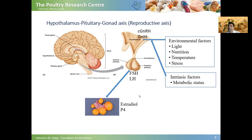Several factors can affect the activation of the HPG axis. Some of them are environmental factors — for example, light, nutrition, temperature — and some of them are intrinsic factors, for example, the metabolic status of the bird. Growth trajectory and body composition can affect metabolic status, and thereby they can affect activation of the HPG axis.